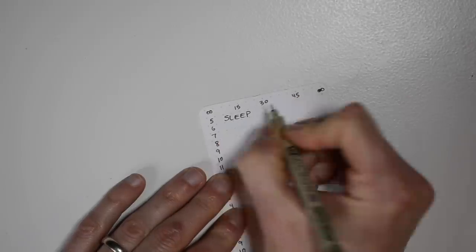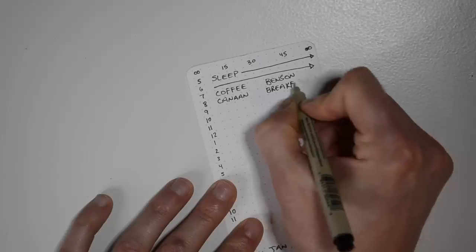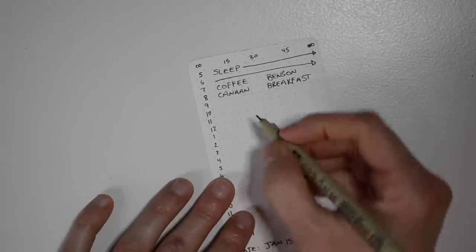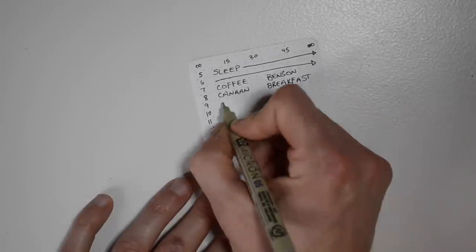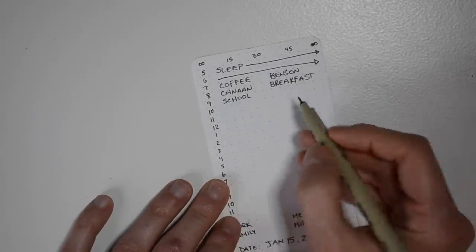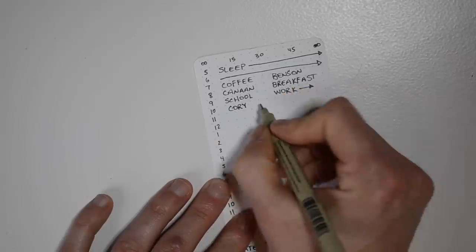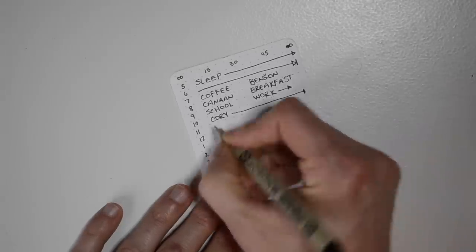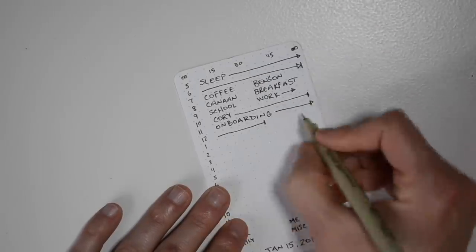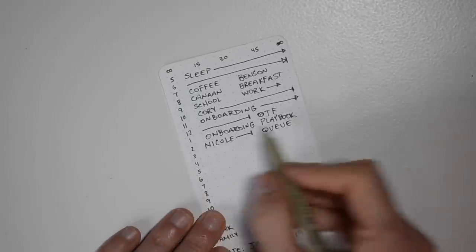My wife and I have a one-month-old, so there's actually not always sleep going on at this time. Now this is retroactive recording, but these are the things I might write down. If I have a particular appointment, I can write those in ahead of time. For example, I know from 9 to 9:30 I'm taking Canaan to school. Work starts here at about 9:30. At 10, I have a meeting with my manager Corey that's going to take about an hour. From 11, I'm going to be working on onboarding. About 12:30 I finished, and I had a meeting with the onboarding task force that lasted about 30 minutes.